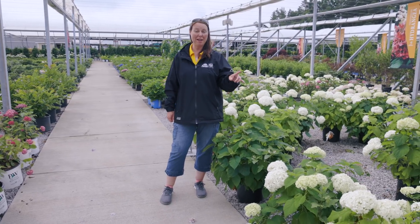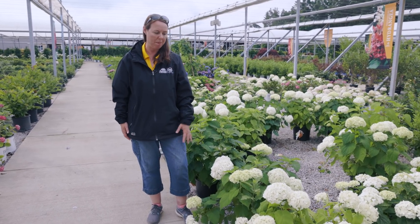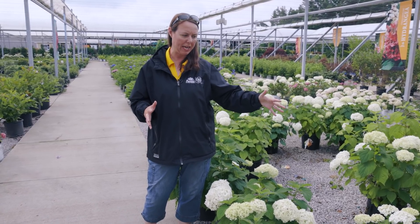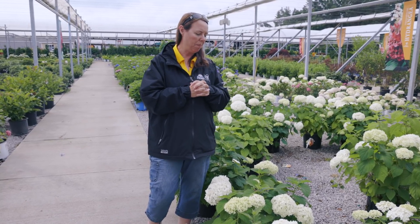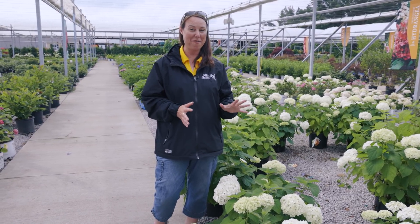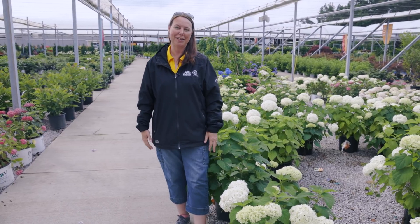We are standing here by Annabelle Hydrangea, which is another smooth hydrangea — classic, big, beautiful white flower heads. We've definitely trimmed her back quite a bit. Normally in the landscape you get a nice four-foot tall, four-foot wide plant. I always suggest planting multiples fairly close together so their stems support each other. Beautiful white blooms — the pollinators are all over them. There's tons of color still to be had out in the landscape. Enjoy, bye!